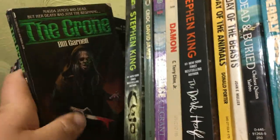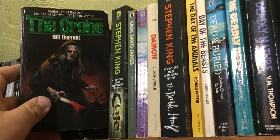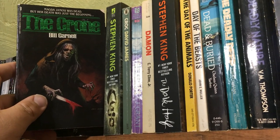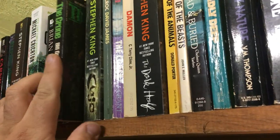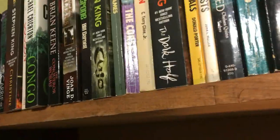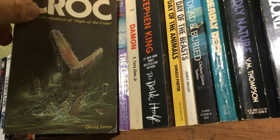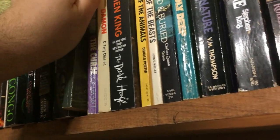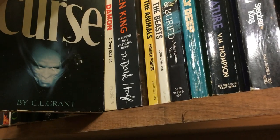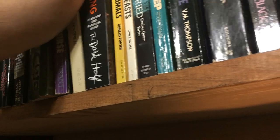Brian Keene's The Conqueror Worms, which has a ridiculous cover — I love it. Cowboys and Aliens, the novelization. The Crone — I just wanted this so badly because look at that awesome cover, it's by Bill Garnell. Stephen King's Cujo. Croc by David James — I think there's a neat cover too. The Curse by C.L. Grant, which I found in a Salvation Army.